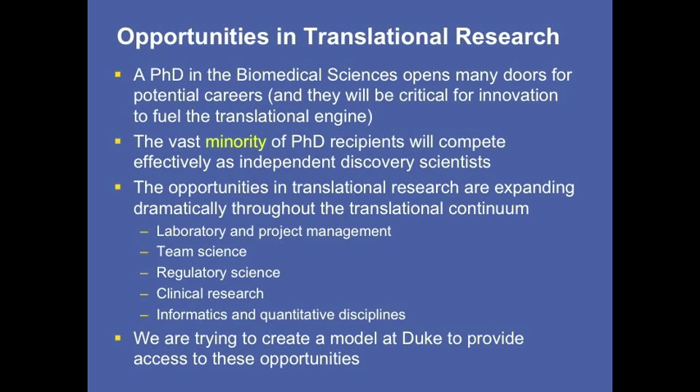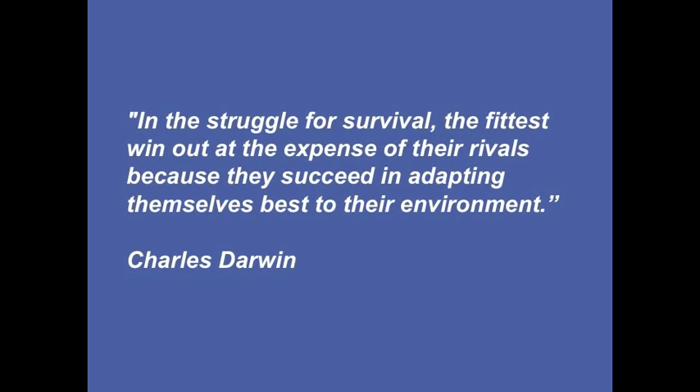Someone probably smarter than us said it pretty well. Our external advisory committee member Dr. Brownwall reminded us that a lot of people have forgotten what Darwin actually said. It's not just the survival of the fittest — Darwin said in the struggle for survival, the fittest win out over their rivals because they succeed in adapting themselves best to their environment. That's the main message I'd like to leave you with. Thank you.